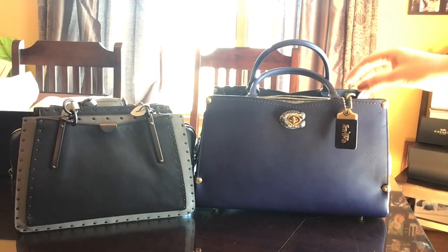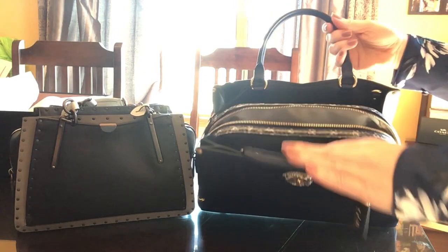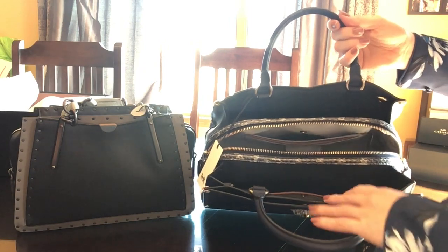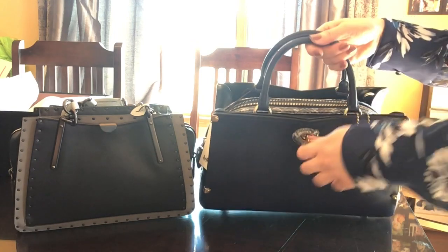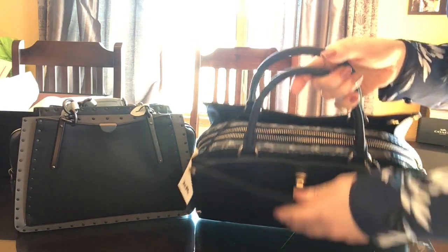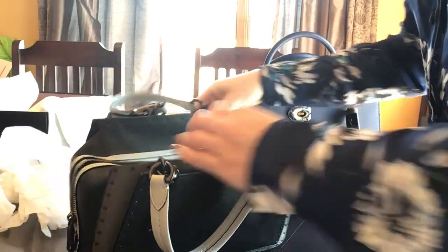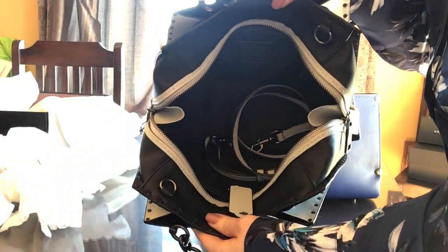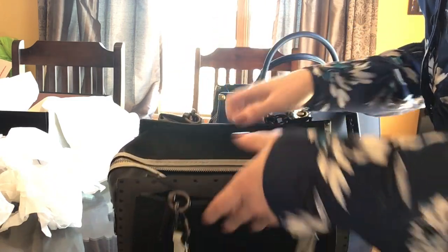It doesn't appear to be that much taller, however you could definitely fit more things into this bag because of the three compartments — one, two, three, four, actually, if you undo this and put that in there, that would be four compartments — as to where this one you just have your large compartment with your two sides.